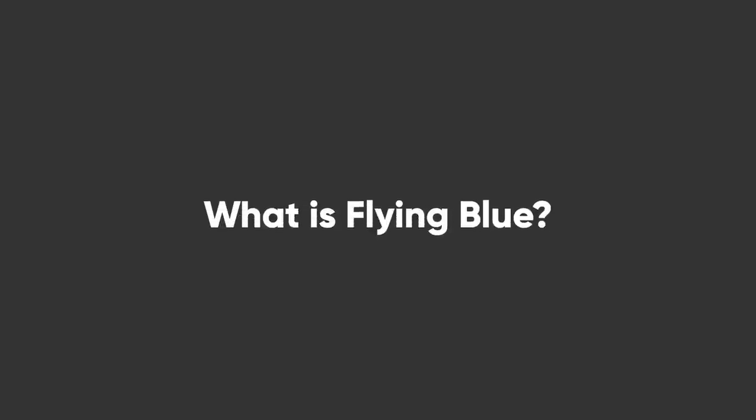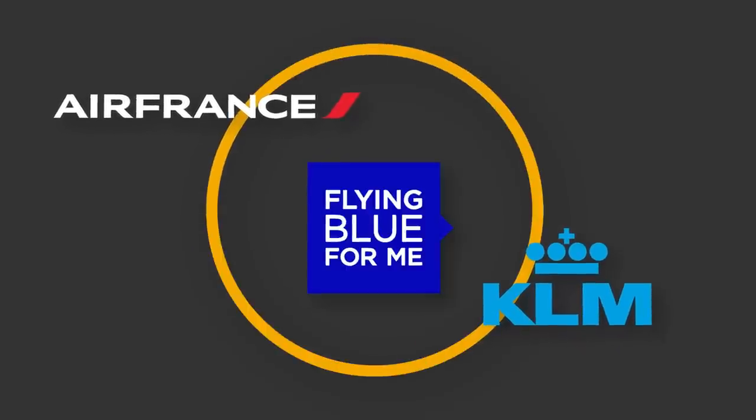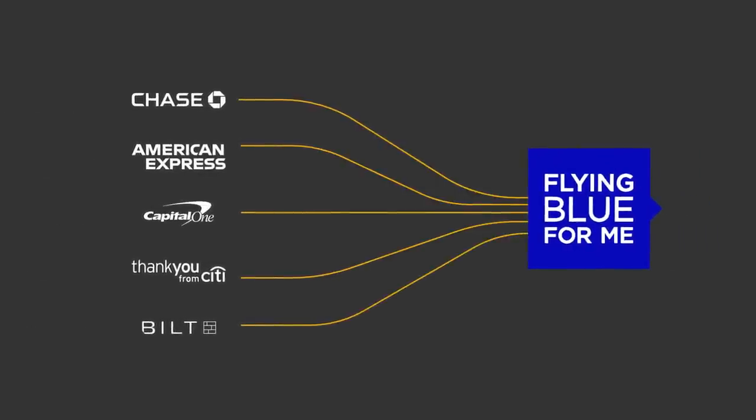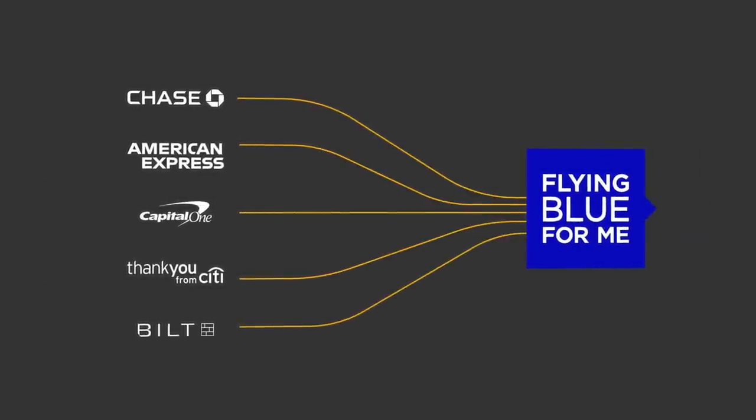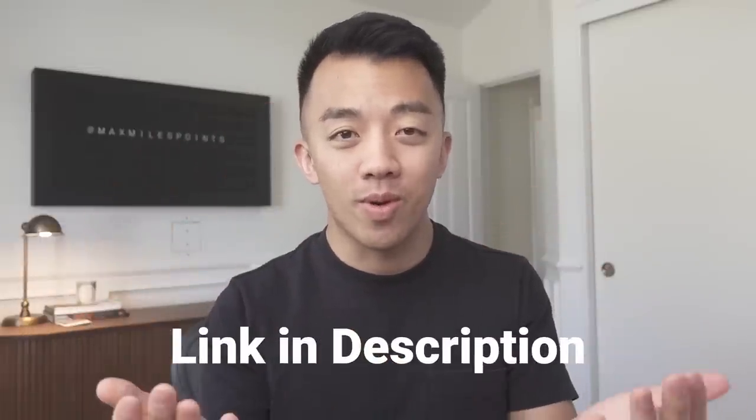First up, earning Flying Blue miles. Flying Blue is a loyalty program for Air France and KLM — they share the same loyalty program. To earn Flying Blue miles, it's super easy because almost all credit card points transfer to Flying Blue: American Express, Chase, Citi, Capital One, and Bilt. So you have a ton of options to transfer credit card points to Flying Blue. If you're looking to apply for any cards, my affiliate links are down below and using those links helps support my channel.